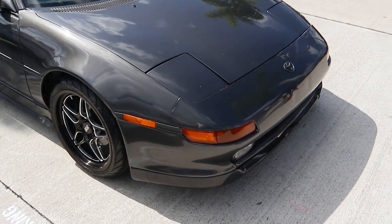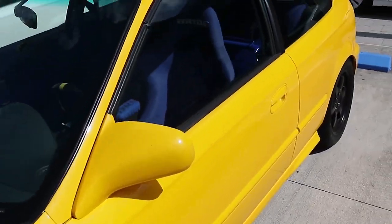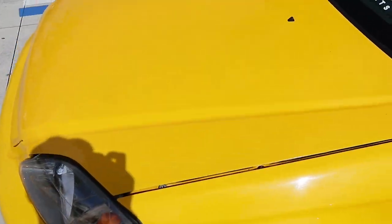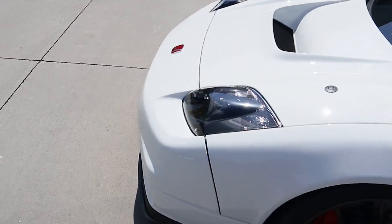So dang clean, sheesh. But the amount of EKs I've seen today, bro, and boosted ones — wow, I love the blue. The whole interior is blue — yeah, they went crazy on this! This is fire, sheesh.